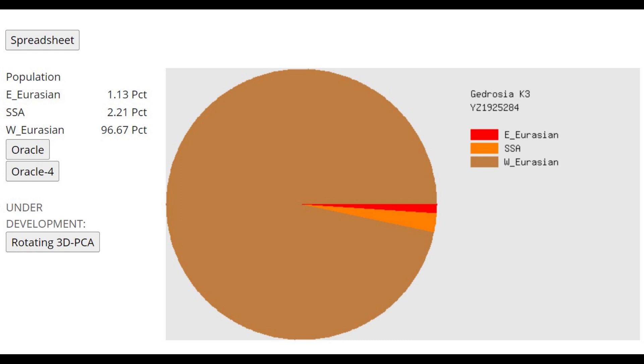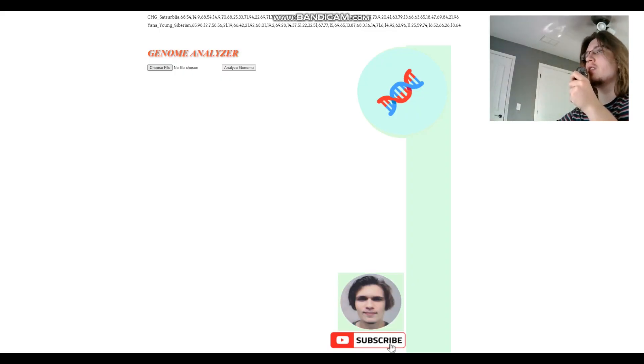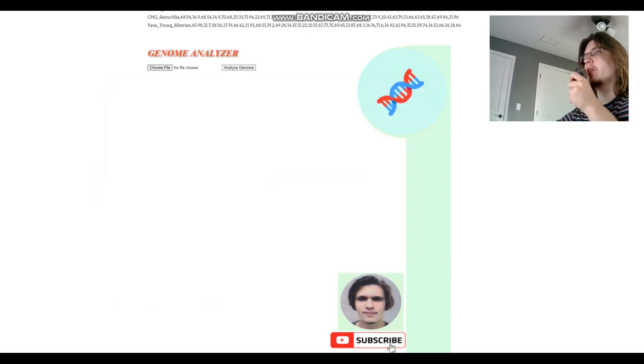With Gydrosia K3, this individual is very West Eurasian. Now we're moving on to their traits with my genome analyzer tool. Let's start with Kosice3-1, which is the higher quality sample.